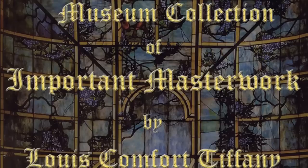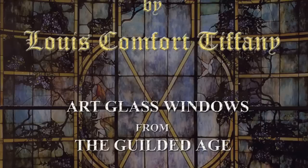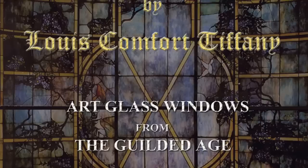This concludes part one of a series of films on the leaded art glass museum of the Gilded Age. The windows you have seen in this short film are just an example of over 120 displays in our museum.